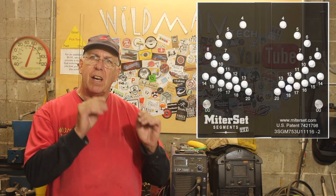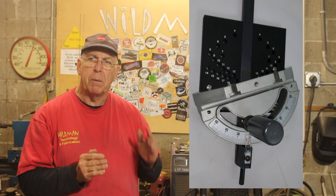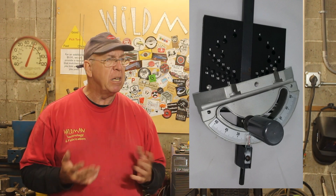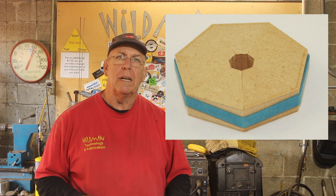And speaking of angles, if that special someone needs to cut angles on a table saw, here's the Miter Set. What the Miter Set does is you tell it how many segments you want in your multiple-sided object, and it will give you the right angle from the slot in the table saw to the blade. This is really handy if you want to make segmented bowls or planters and things like that. If you don't know which one to get, just get them a gift card. I'll leave a link to that down below also.